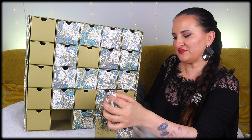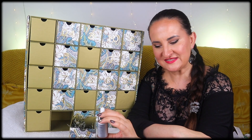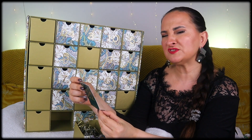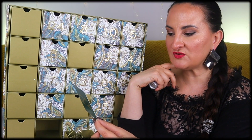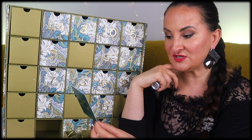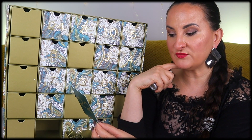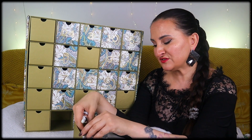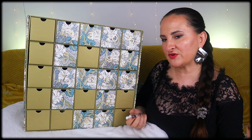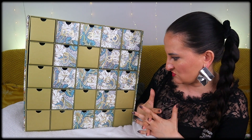Number twenty-two: 111Skin Hyaluronic Acid Aqua Booster. There is a lot of hyaluronic acid in this calendar. I have dry skin so I don't mind, but it would have been nice to see vitamin C or retinol instead. This hydration hero uses hyaluronic acid, urea, and niacinamide to hydrate dry and dehydrated skin, penetrating deep into the epidermis. Apply directly or mix one or two drops with your favorite moisturizer. The products are all a bit different but it is starting to feel like an overkill.